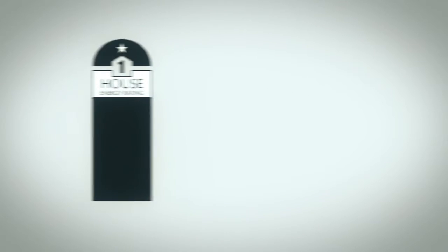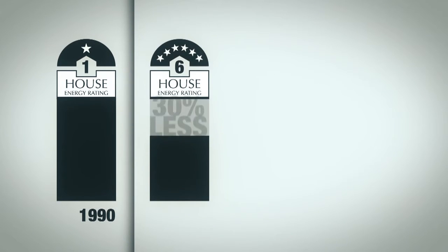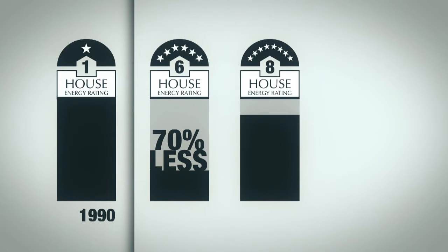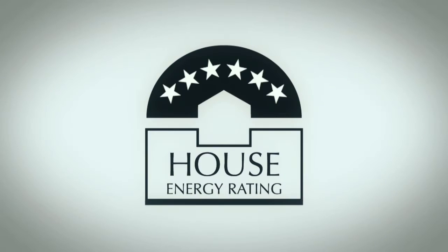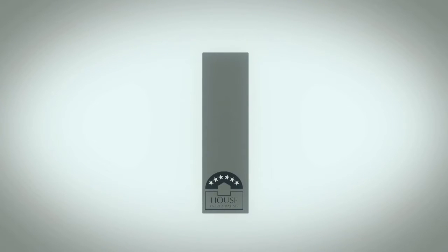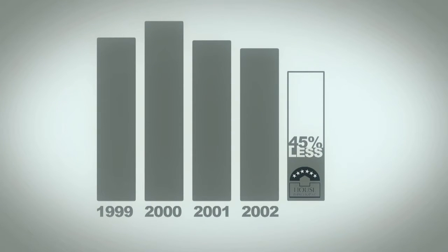A zero-star home is a very inefficient home — it's likely to be uncomfortable and have high energy use. A one-star home represents a home built before 1990. A six-star home is likely to have about seventy percent less energy use than a one-star home, and an eight-star home 85% less energy use. A ten-star home is likely to have zero heating or cooling requirements. The new energy efficiency provisions mean that a home built to a six-star standard will use forty-five percent less energy than a home built prior to 2003.